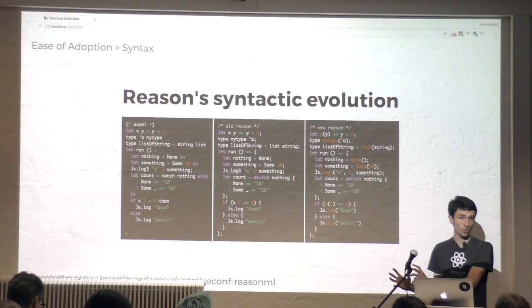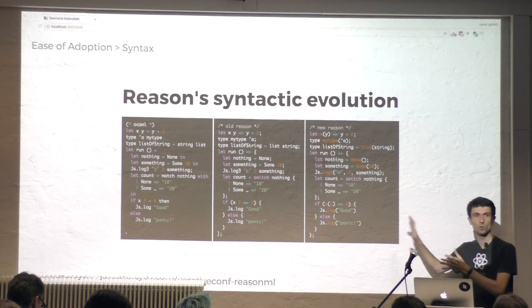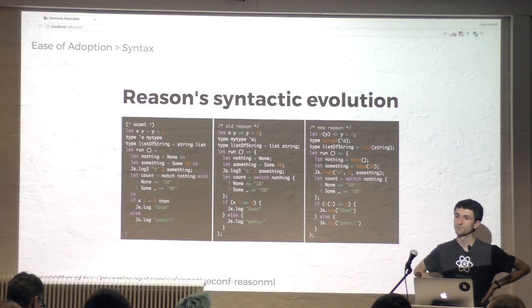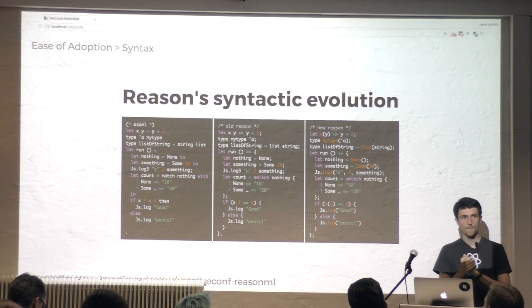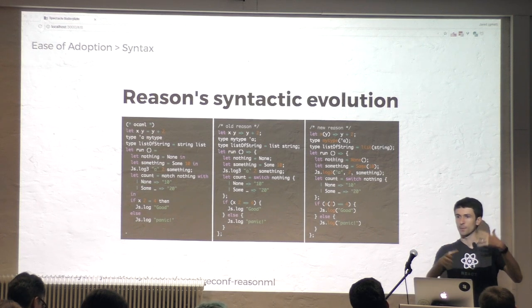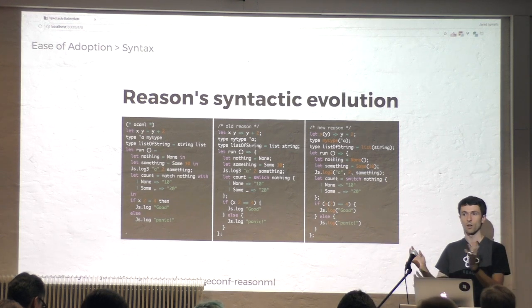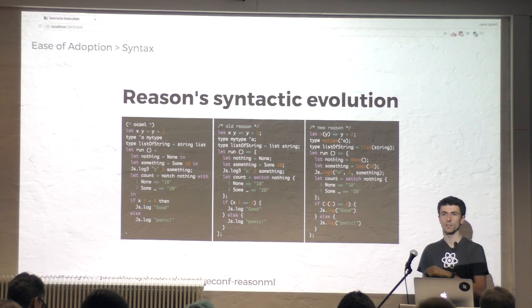Q: What about IDE support — the big advantage of type systems comes from editor integration. Is there anything like that? Yes. The Microsoft folks created a language server protocol with TypeScript, and there is a Reason language server that integrates with VS Code, Atom, Sublime, and anything conforming to that standard. The OCaml folks also have Merlin, which the language server uses under the hood. The long answer is yes, it can be hard to set up, and we're trying to fix that.